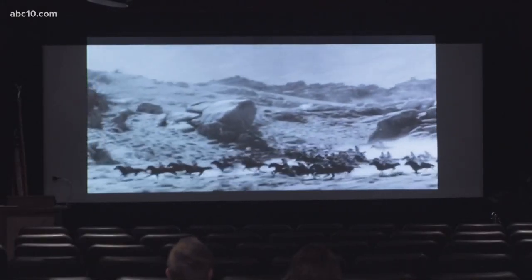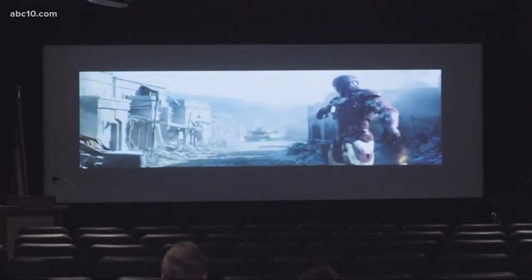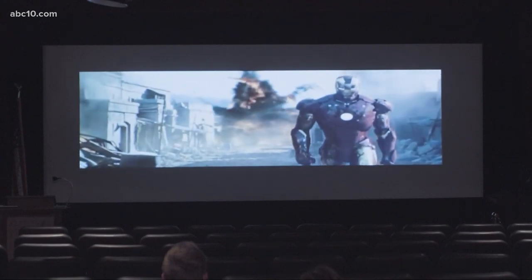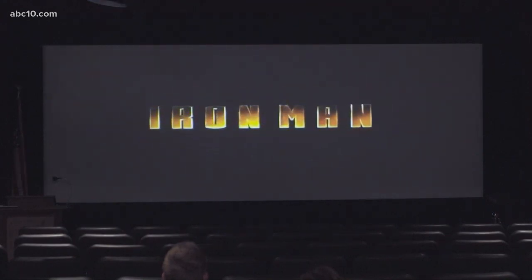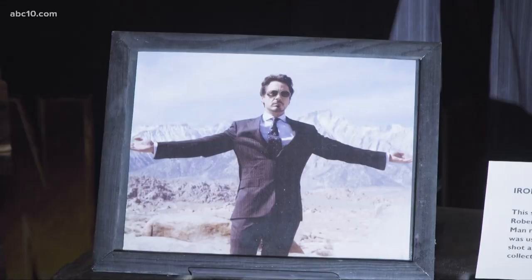In 1939, the Eastern Sierra was made to look like India in the film Gunga Din. And as recent as 2008, Iron Man actually blew up a portion of the Owens Valley. The Alabama Hills is a jewel in the way that it can be any place you want it to be.